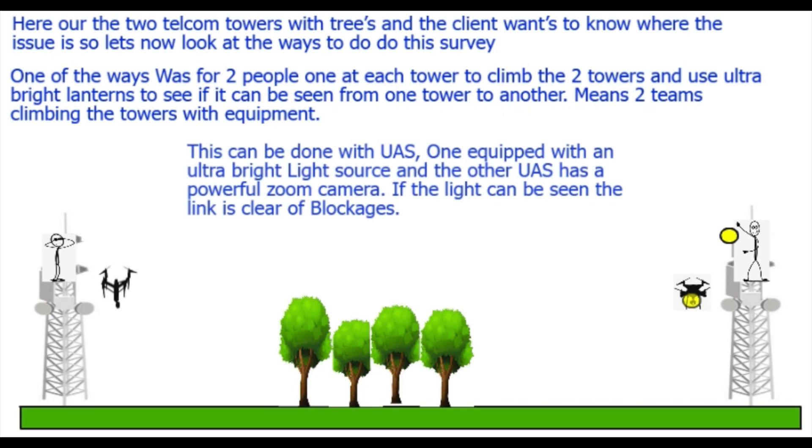Now we can actually do this with drones as well, so no one actually has to climb the tower. We can carry that lantern up to the microwave dish level, have it as a bright light, and then have a drone on the other tower doing the same thing in front of the microwave dish and looking across. This is how some surveys are currently done in the UK — the longest is maybe 20 to 25 kilometers.